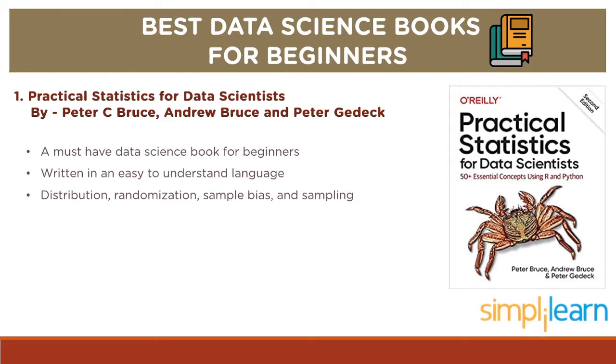Statistics is very important in data science. This book is not too detailed but gives good enough information about statistics in data science and some in-depth topics like distribution, randomization, sample bias, sampling, etc. This book serves as a quick and easy reference for beginners. So if you are starting from scratch, this book is for you.